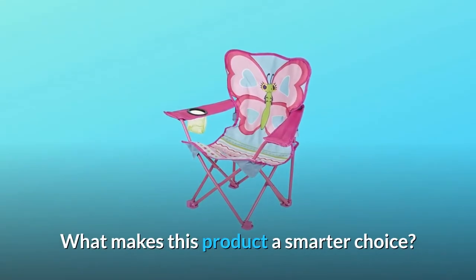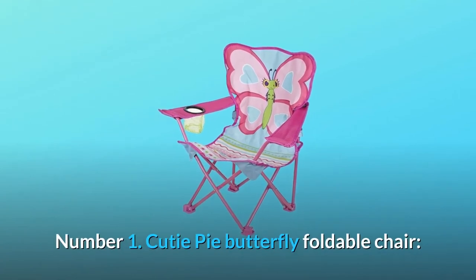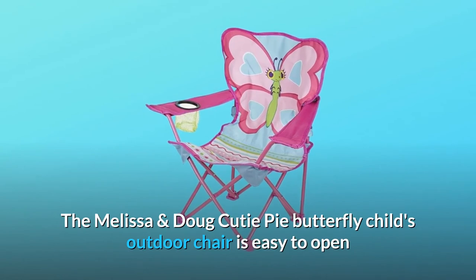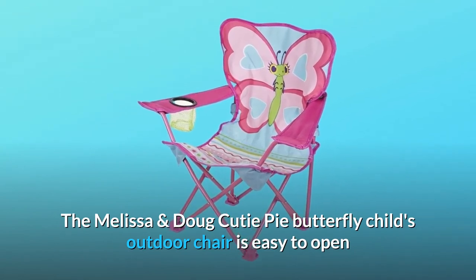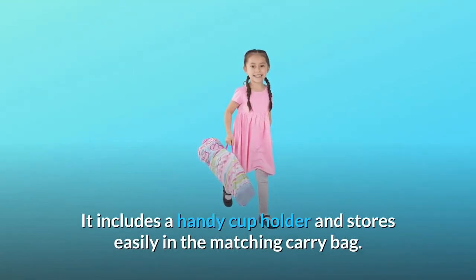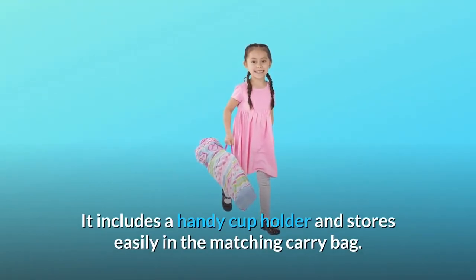What makes this product a smarter choice? Number 1: Cutie Pie Butterfly Foldable Chair. The Melissa and Doug Cutie Pie Butterfly Child's Outdoor Chair is an easy to open and close soft outdoor chair. It includes a handy cup holder and stores easily in the matching carry bag.